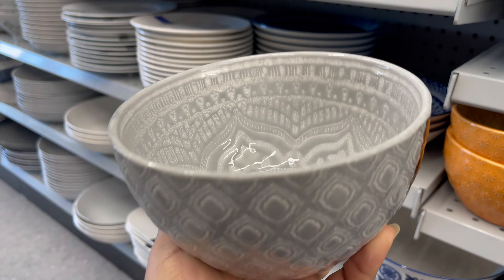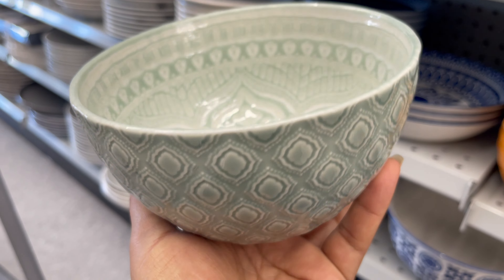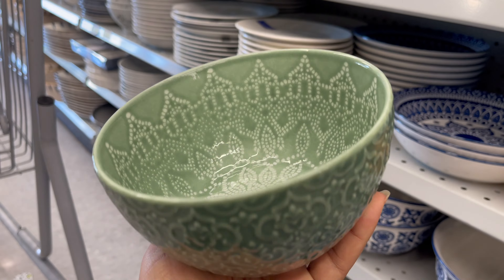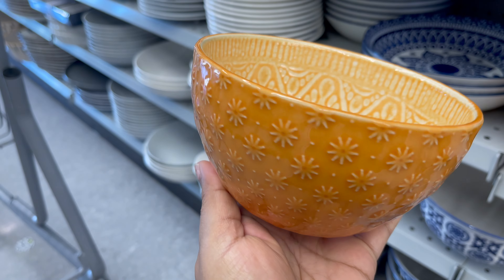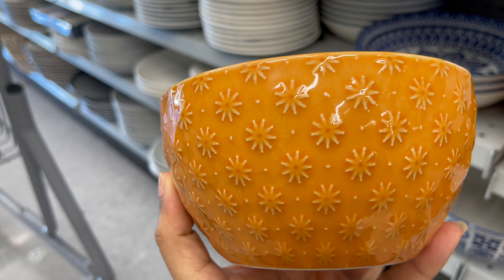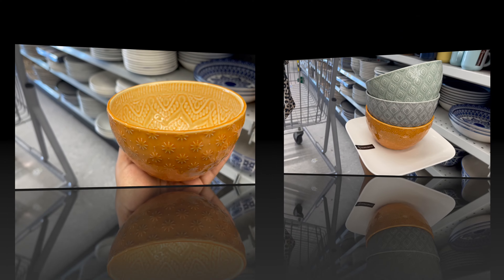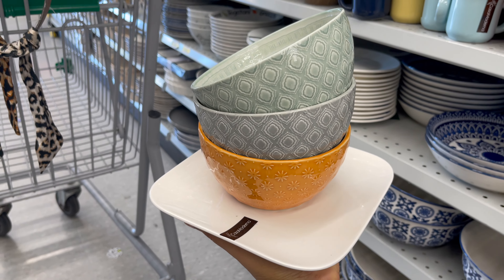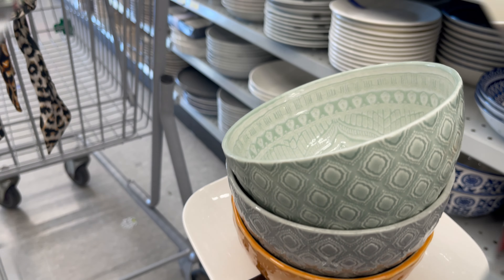In kitchen dinnerware, this bowl is also new in Dollarama. It comes in different styles, sizes, and colors, starting from four dollars. From Dollarama you can customize your dinnerware set in any color and any style — they have matching pairs.